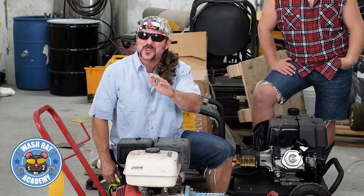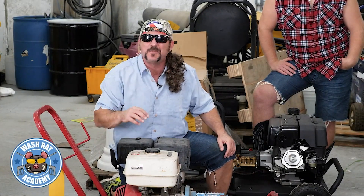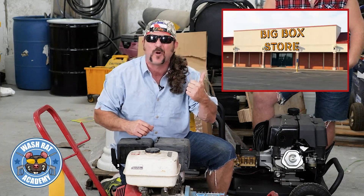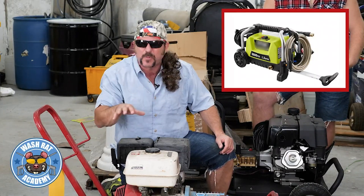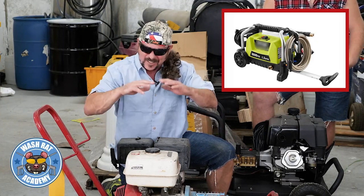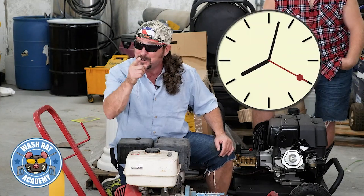You can also reduce costs on your equipment. A professional power washing machine can be super expensive. So all you got to do is head on down to the big box store, get yourself the cheapest machine you can find. Won't work nearly as well or last as long as a professional machine, but you save a lot of money upfront and it takes a lot longer to do the job. So if you charge by the hour, you got it made.